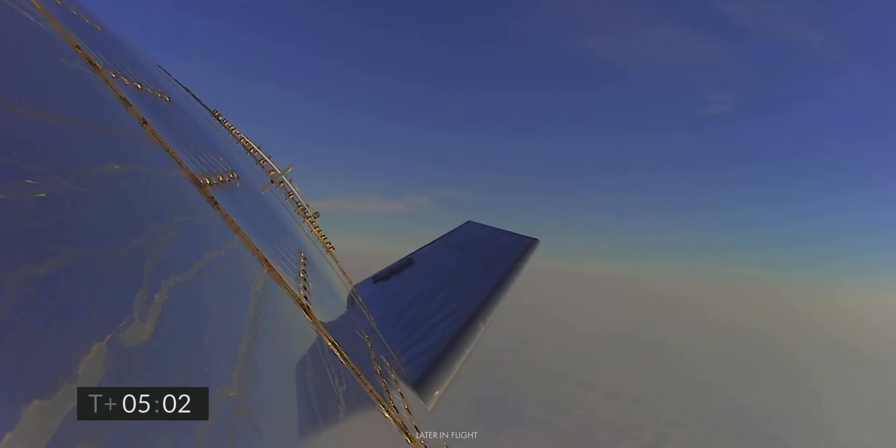T plus five minutes, we're passing through five kilometers. A nice view from the exterior camera showing one of the flaps on Starship test vehicle number 11.